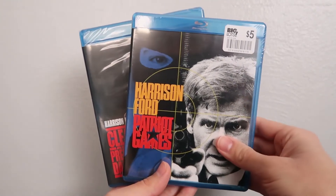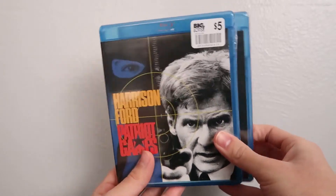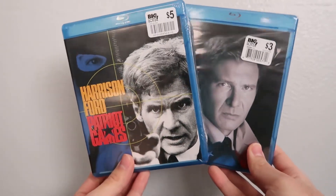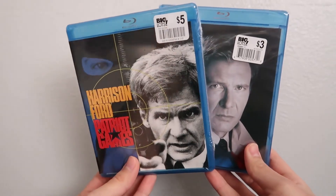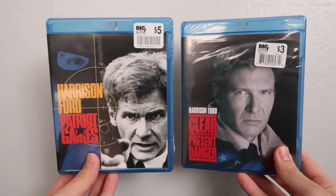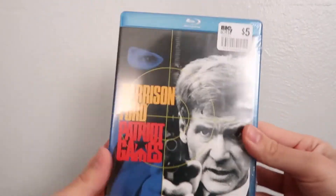Hey guys, welcome back to another Blu-ray unboxing video. Today we've actually got a double unboxing — we're going to be unboxing the Harrison Ford duology of the Jack Ryan movies: Patriot Games and Clear and Present Danger. Here they are, let's go ahead and take a look at Patriot Games first since it is the first movie.